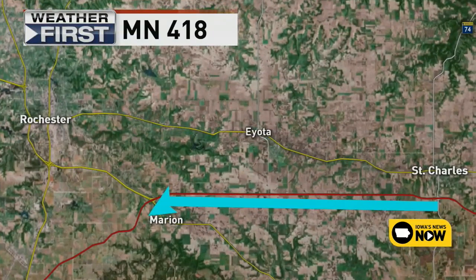The first survey line will be just southeast of Rochester, Minnesota, along Interstate 90.